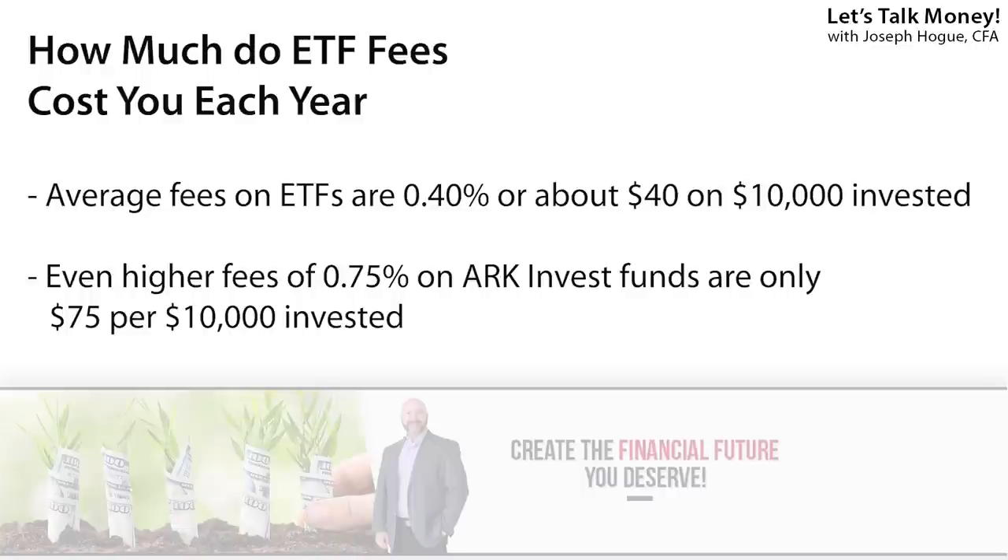Hey Bowtie Nation, Joseph Hogue here with the Let's Talk Money channel. You know I love ETF investing — investing in a fund of stocks, there is no better way to make investing your money as stress-free as possible. But two things I don't like: the fees, and the fact that there isn't one ETF with all my favorite stocks and themes.